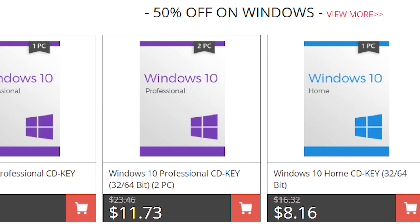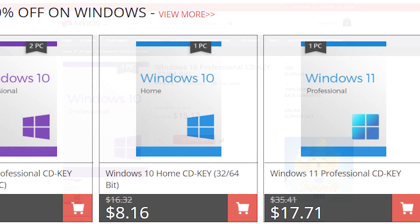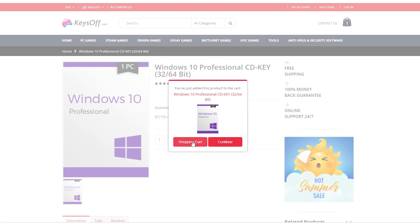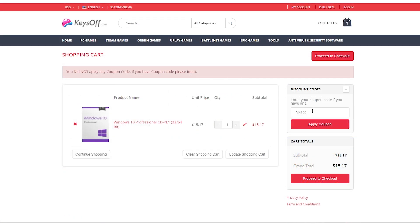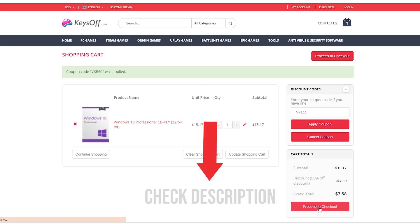Keysoft is also providing a 50% discount on Windows 10 and 11. All you need to do is add Windows to the cart and apply the coupon VKFB50, and you will get Windows 10 Pro for only $7.58. Learn more from the links in the description below.